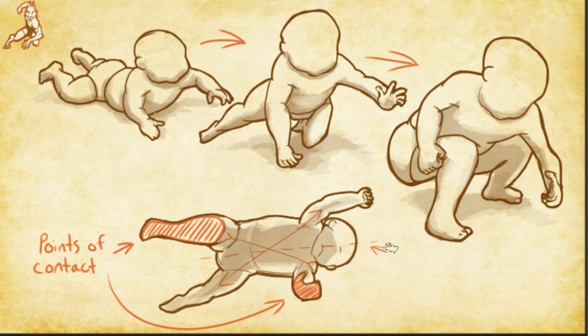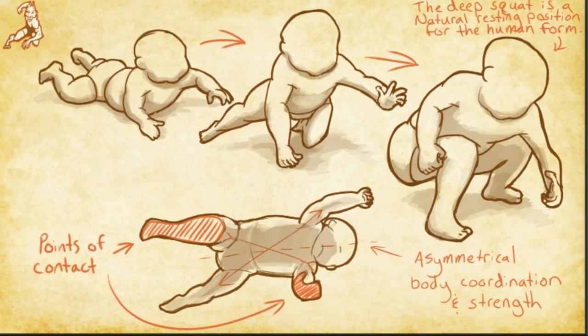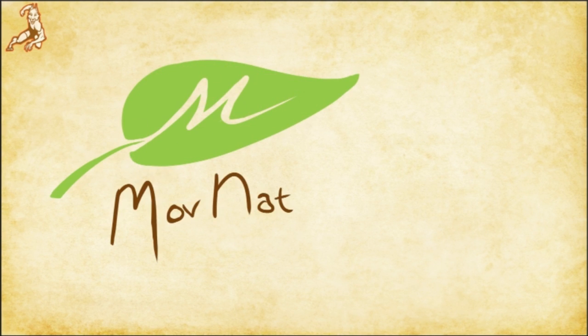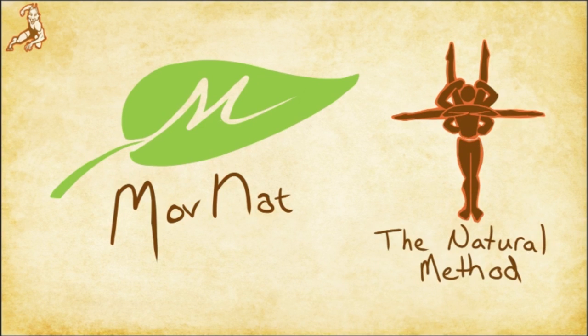Also included in this category of movements are walks, runs, carries, hangs, climbs, and so on. All of these movements together give you access to almost every environment on the planet when properly developed. Some programs based on these kinds of natural human movements are Irwin Lycor's MoveNAT or George Hebert's Natural Method developed in the early 1900s.